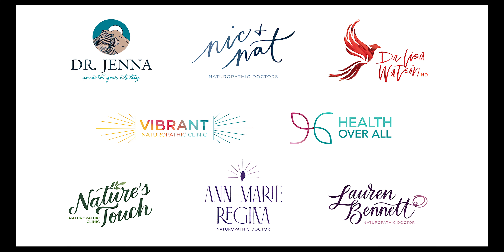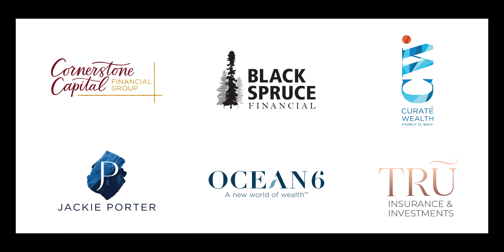Then we use color psychology to develop a color palette that fits these personality words. Colors evoke emotion in your audience. It will help them more deeply connect with your brand because it makes them feel something, and using color psychology means that you'll be evoking the right emotions in your audience.